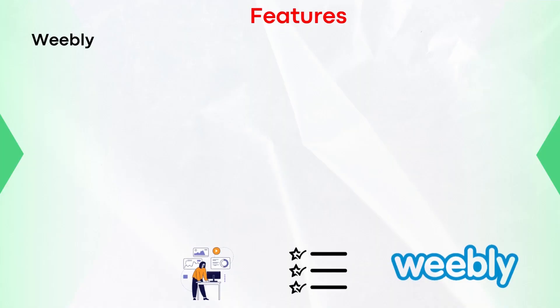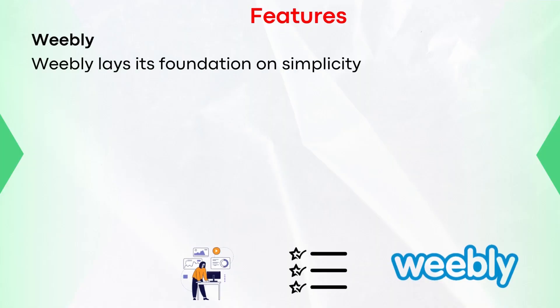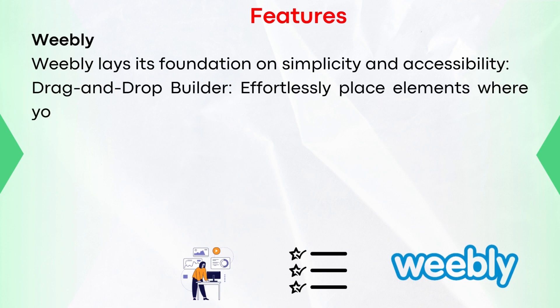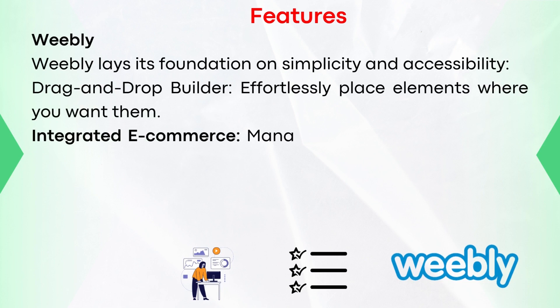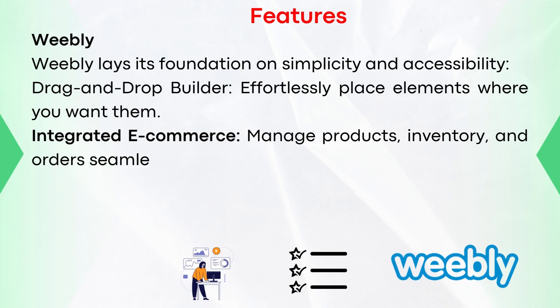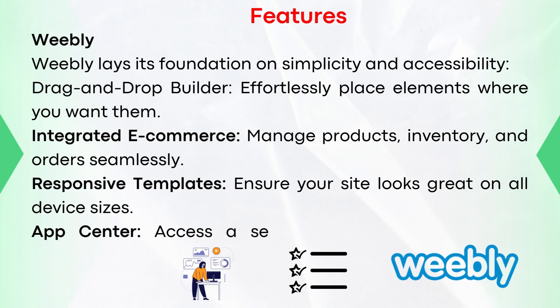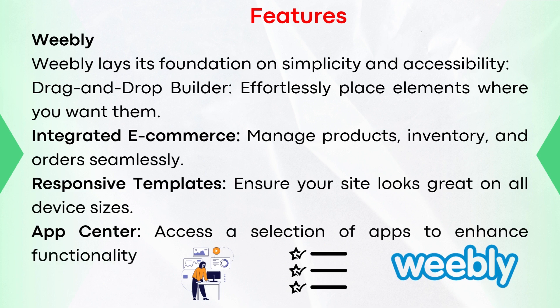Let's now look at the features of Weebly, which lays its foundation on simplicity and accessibility. Drag-and-drop builder: effortlessly place elements where you want them. Integrated e-commerce: manage products, inventory, and orders seamlessly. Responsive templates: ensure your site looks great on all device sizes. App Center: access a selection of apps to enhance functionality.